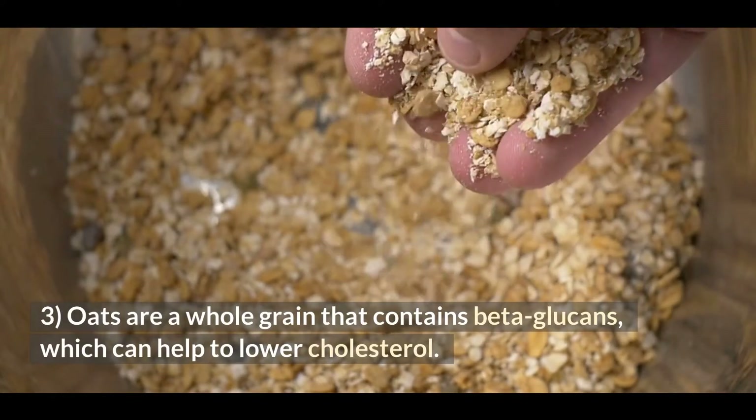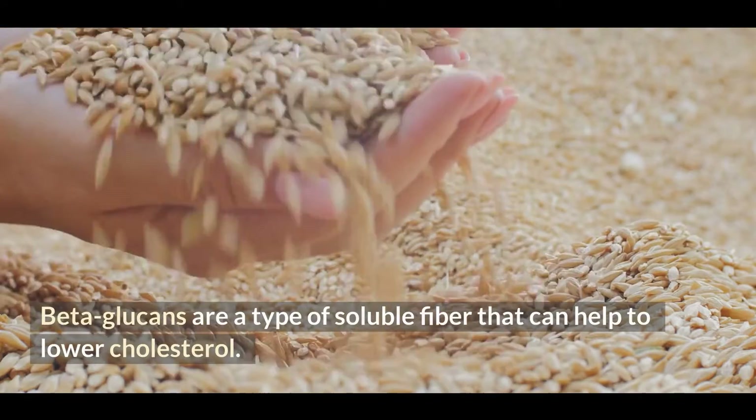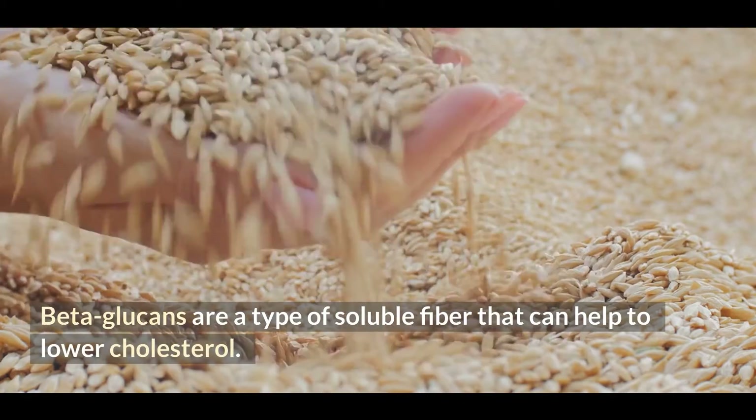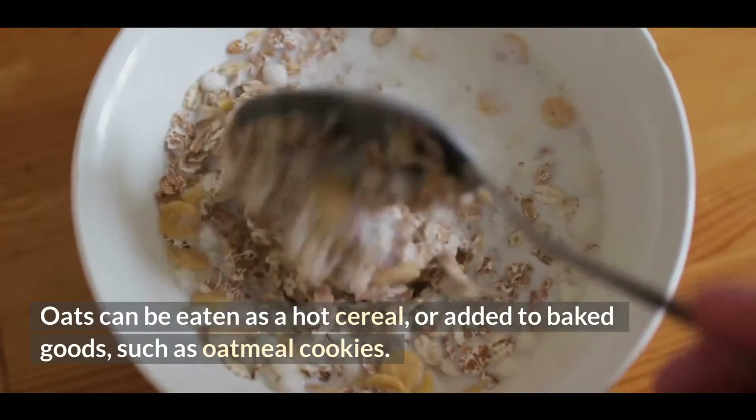3. Oats are a whole grain that contains beta-glucans, which can help to lower cholesterol. Beta-glucans are a type of soluble fiber that can help to lower cholesterol. Oats can be eaten as a hot cereal, or added to baked goods, such as oatmeal cookies.